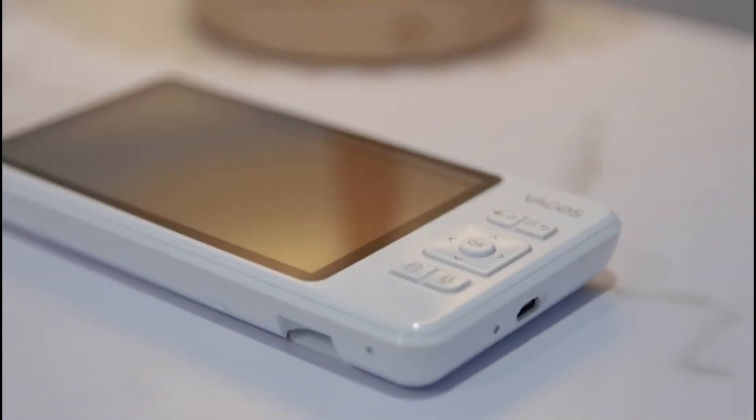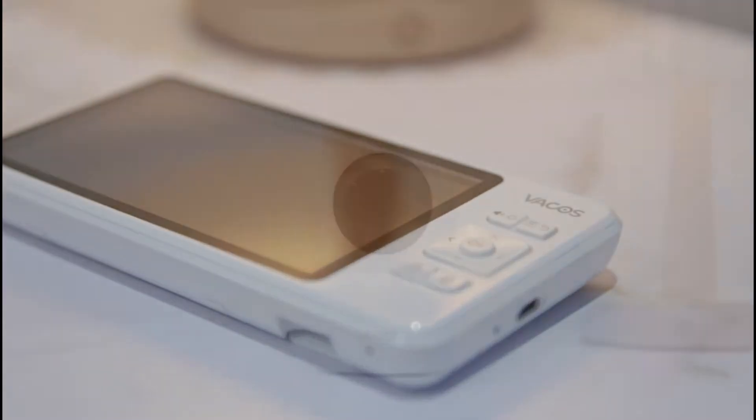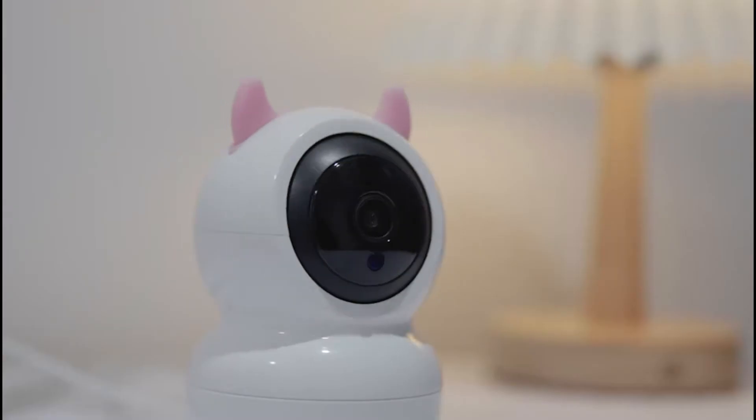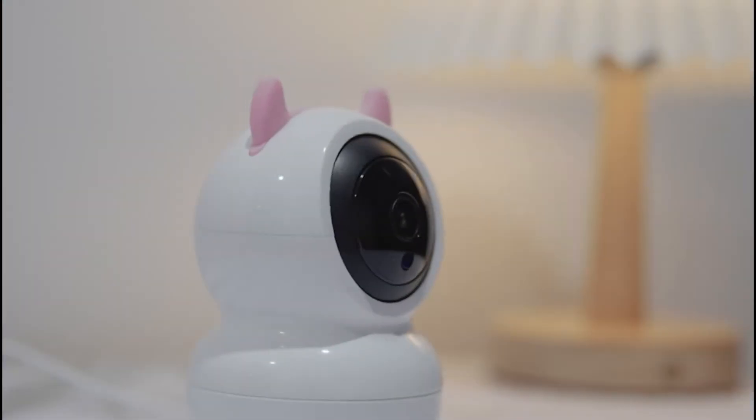What's more, it boasts 720p HD video quality and 16-foot infrared night vision, so you can see your baby clearly 24/7. Furthermore, it offers both temperature and voice detection, and the baby monitor lets you adjust the angle remotely.